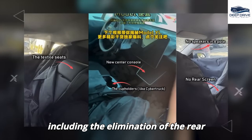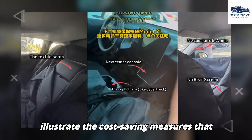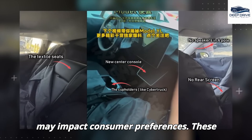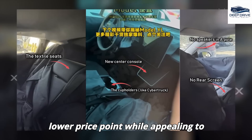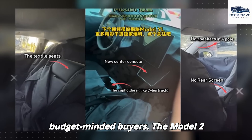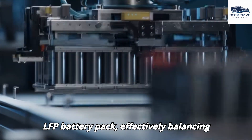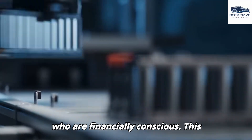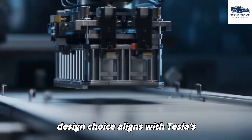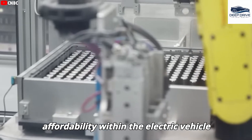Interior modifications, including the elimination of the rear screen and a decrease in speaker count, illustrate the cost-saving measures that may impact consumer preferences. The Model 2 incorporates a compact 53 kWh LFP battery pack, effectively balancing both performance and cost for financially conscious consumers, aligning with Tesla's overarching objective of enhancing affordability within the electric vehicle market.